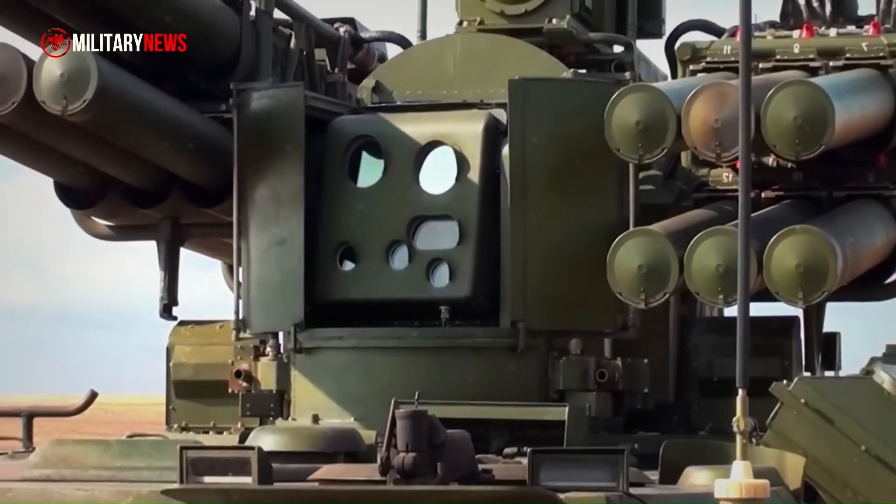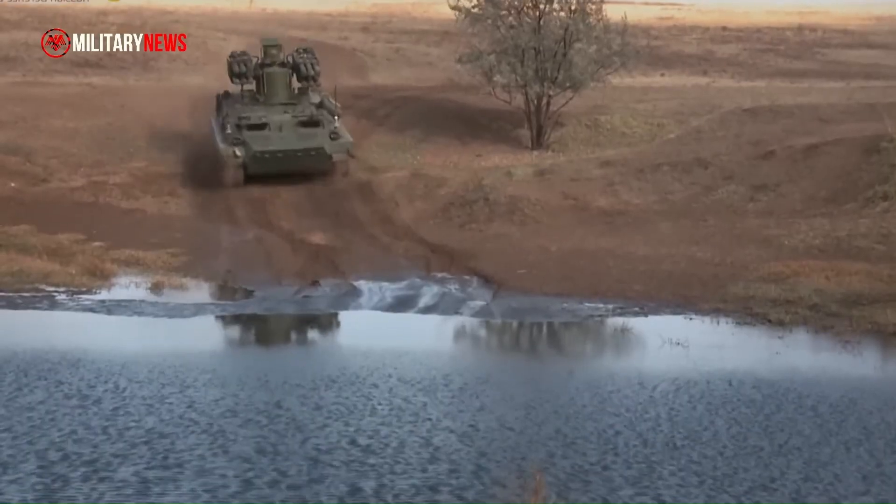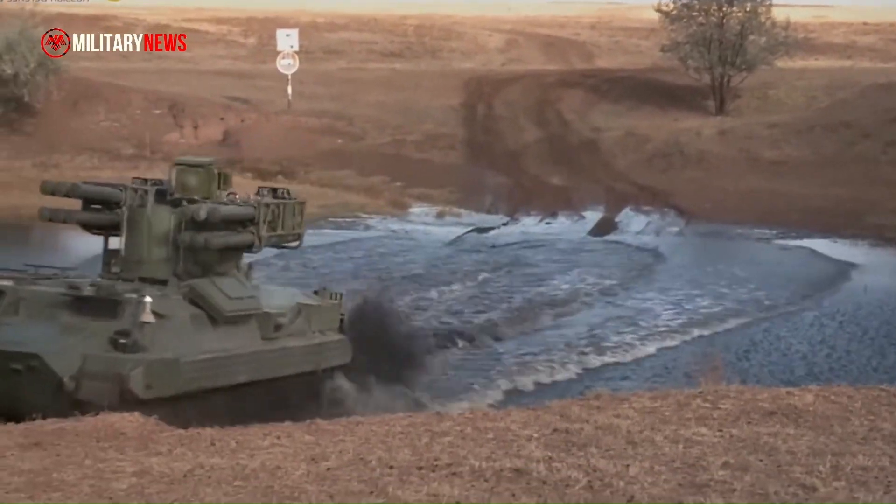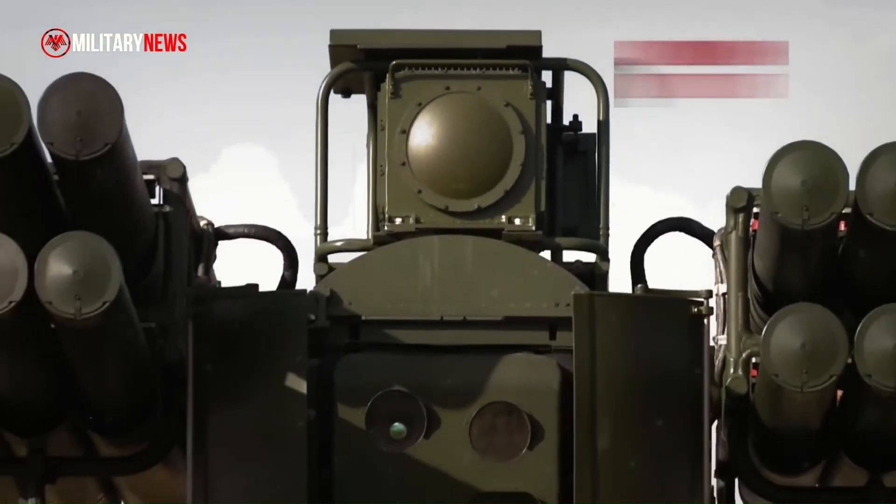The SOSNA ADMS is a testament to the advancements in military technology, providing high security, jamming resistance, high mobility, survivability, and the ability to operate in motion.